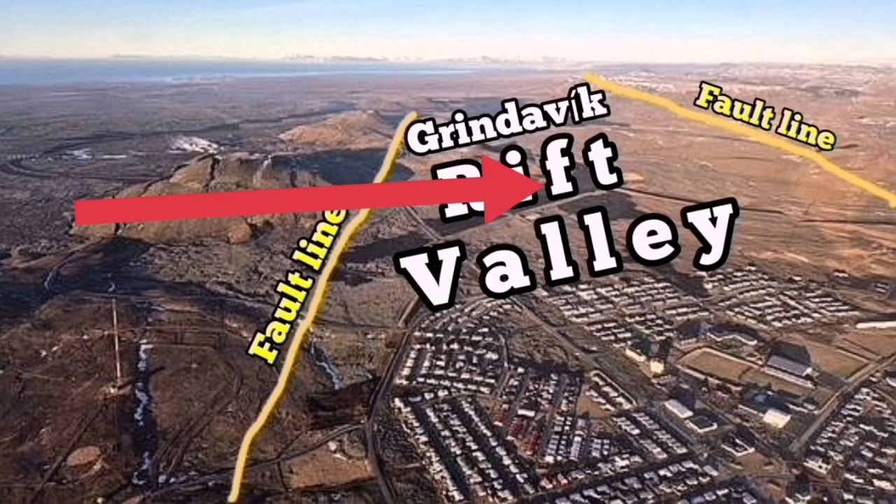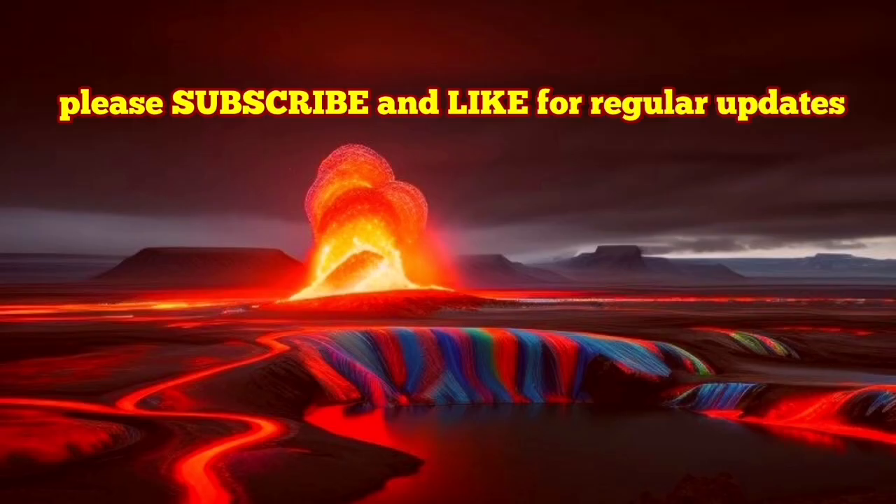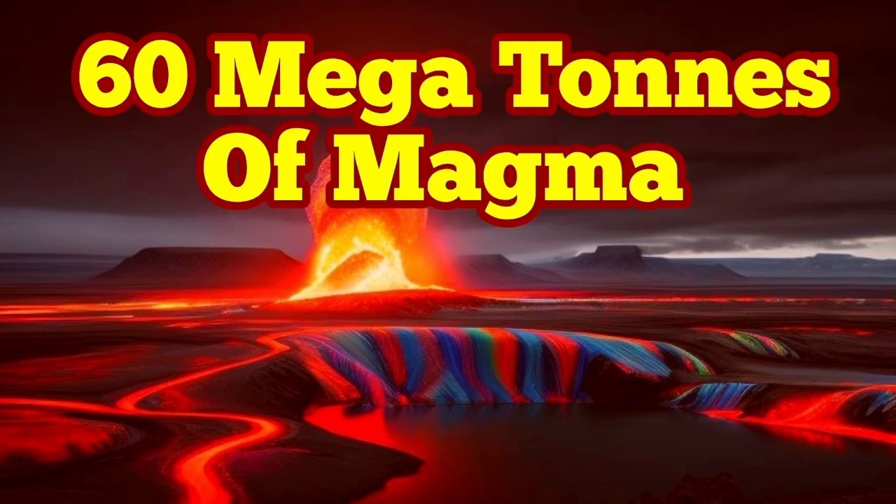We are talking about fault lines. Both sides of it control it, and the magma can move from the Schwarzengi reservoir to that area and erupt.